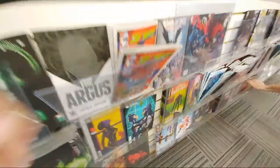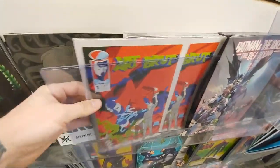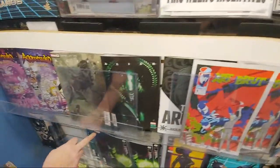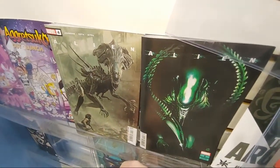The Spawn. And then the new Alien — these Alien covers are always super nice. You got issue four, cover A and B.